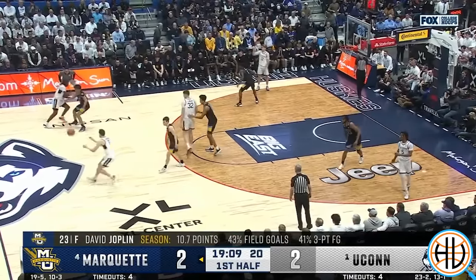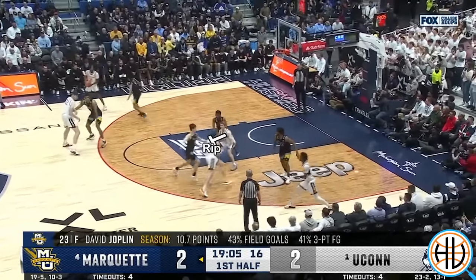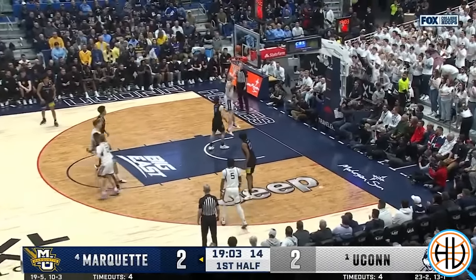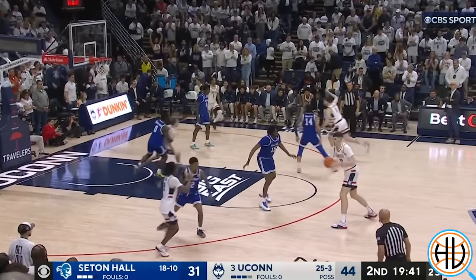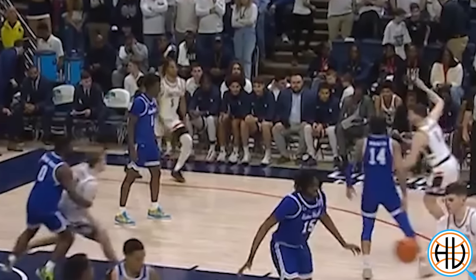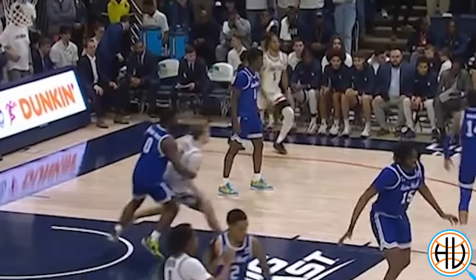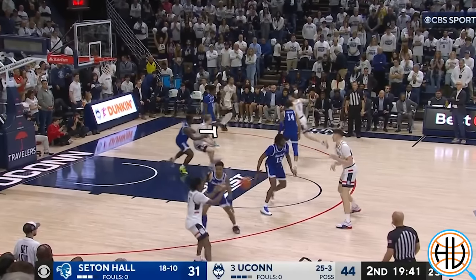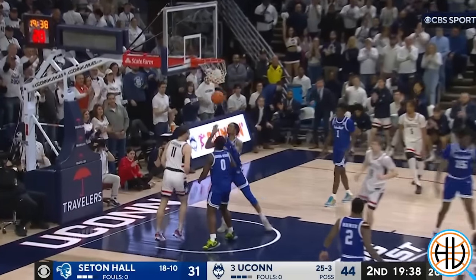On this play, they're setting up the stagger, but Spencer rejects it from the very beginning and goes and sets a rip screen for Karaban. The play works for a couple of reasons. First, notice how Karaban has his hand raised — he's pretending like he's going to set a screen for Castle. Also, notice how the Seton Hall defender is totally hugged up on Spencer. He's so worried about staying attached to the shooter, he's not going to give any help on the rip screen for Karaban.